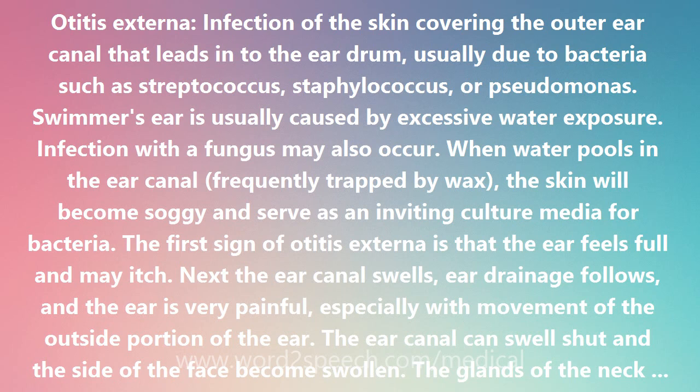The first sign of Otitis externa is that the ear feels full and may itch. Next the ear canal swells, ear drainage follows, and the ear is very painful, especially with movement of the outside portion of the ear. The ear canal can swell shut and the side of the face becomes swollen.